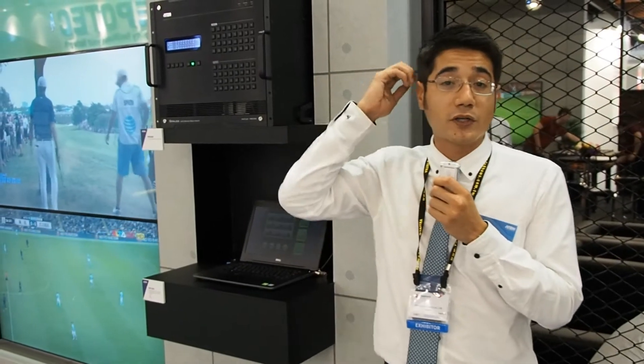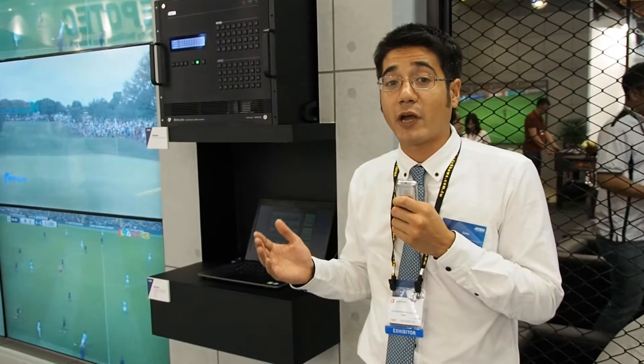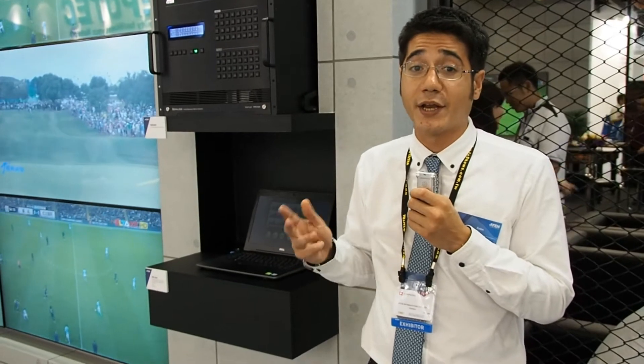We have multiple input and output cards. For input cards we have VGA, DVI, HDMI, SDI, and HDVASTE. As for the output cards we have HDMI, DVI, HDVASTE, and SDI.